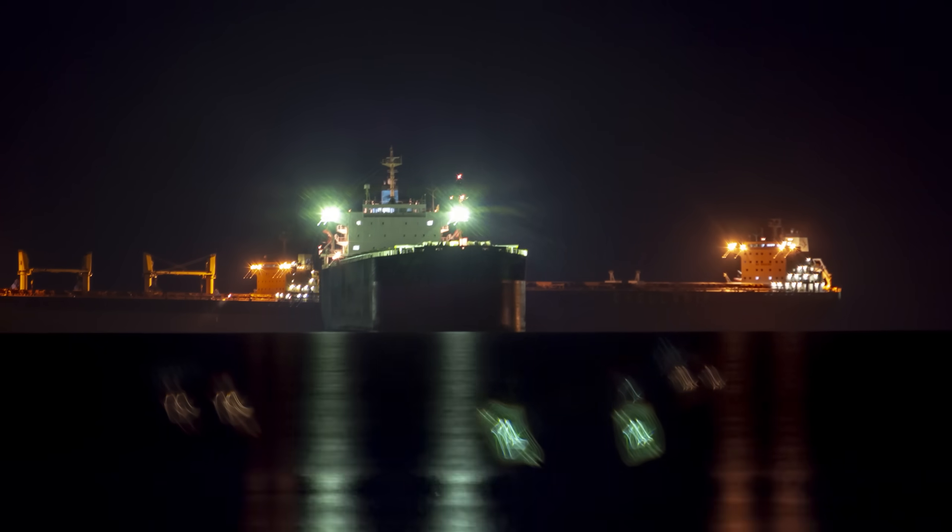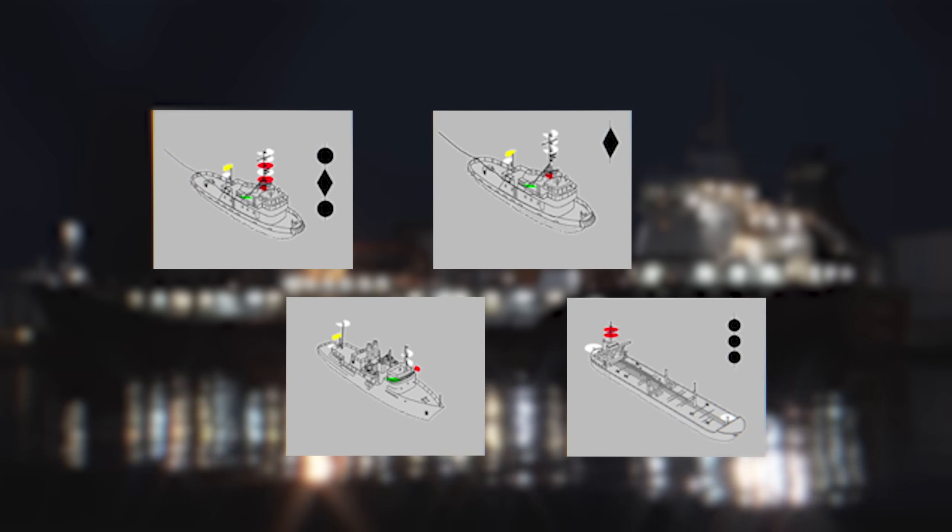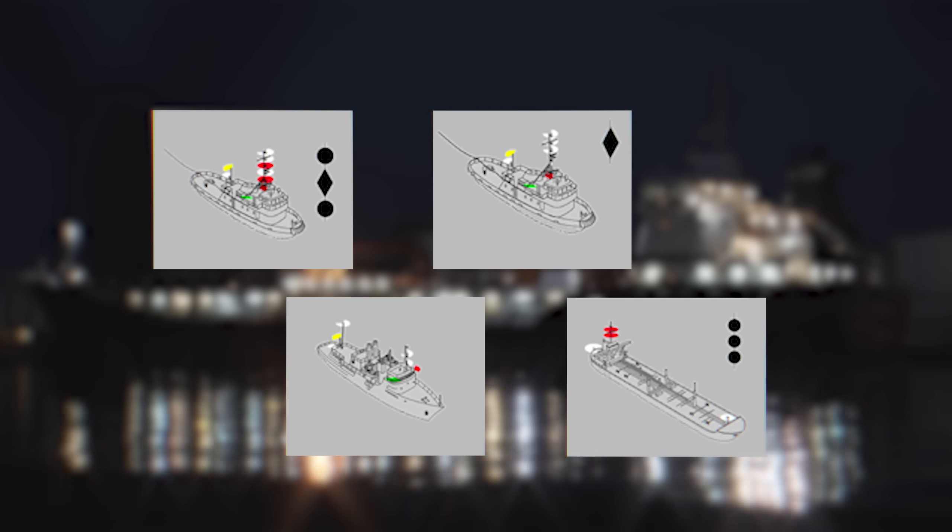Today, ships are virtually festooned with lights of all different kinds that do a lot of different jobs. They're part of a very clever system that allows other crews within eyesight to tell a lot about what that ship is doing just from a glance.